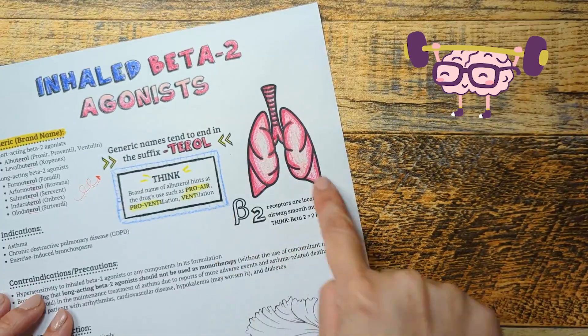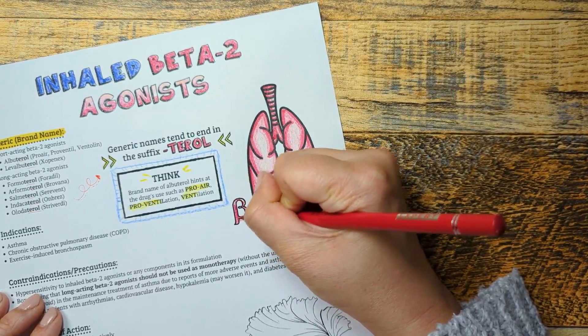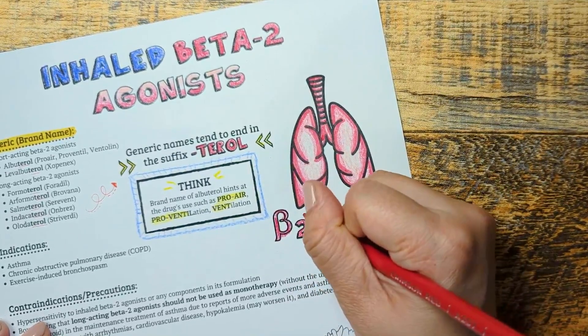Memory tip: you can remember that beta-2 receptors are commonly located in the lungs by thinking you have two lungs, versus beta-1 receptors, which are commonly located in the heart — and remember, we have one heart.